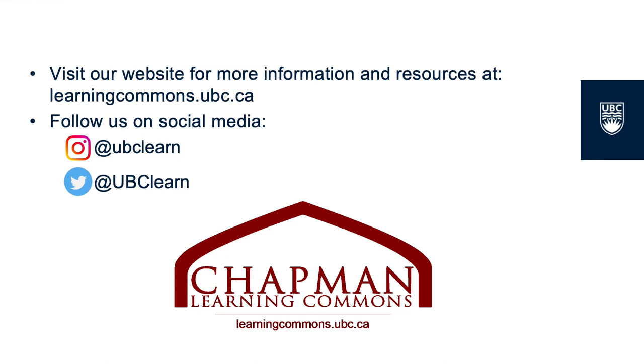Thank you for watching our Preparing for Exams video. If you want more information or more resources, be sure to check out our website at learningcommons.ubc.ca and the rest of our Preparing for Exams Toolkit.